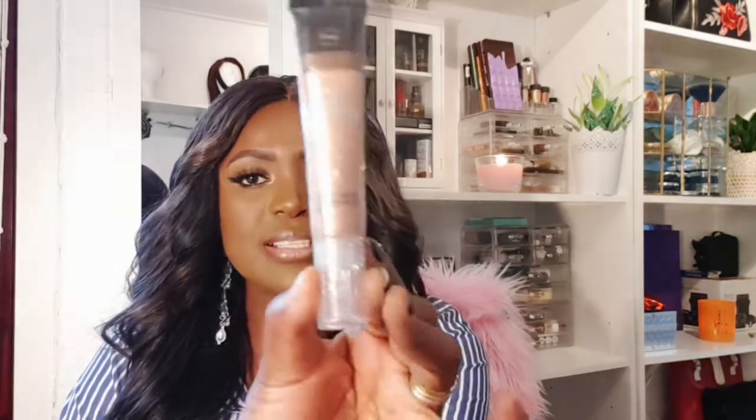I also saw this liquid highlighter from Hema. This is how it looks — it's a liquid highlight that gives a natural glow. They had several shades and this was the darkest shade. They had lighter ones as well.